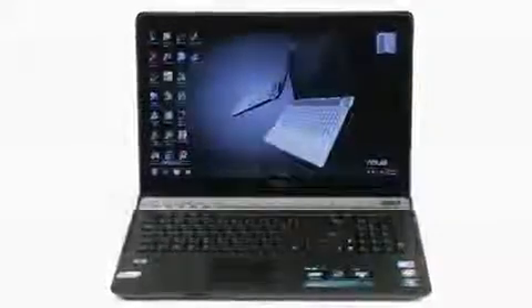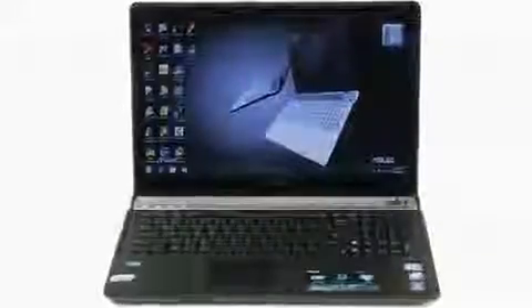The multi-touch touchpad is also extremely easy and intuitive to use. Use up to 3 fingers for different command functions, from rotating and zooming into photos, to scrolling and zooming into web pages.